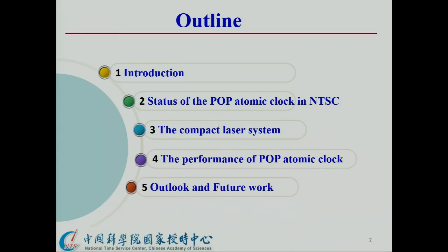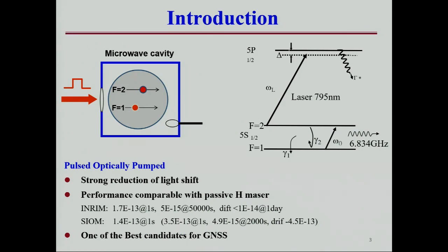This is the outline: the POP atomic clock. What is the POP? The pulsed optical pumping, Ramsey microwave interaction, and the power detection. By avoiding the coupling between the microwave and optical coherence, optical light shift will be reduced strongly, and the performance of the POP atomic clock is comparable with each measure, making it one of the best candidates for a primary frequency standard.